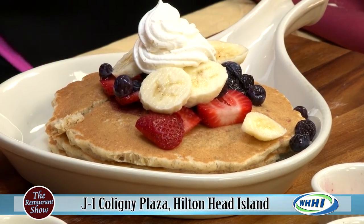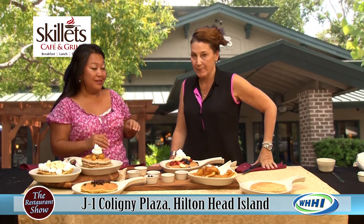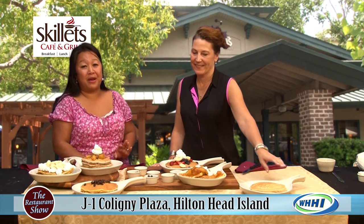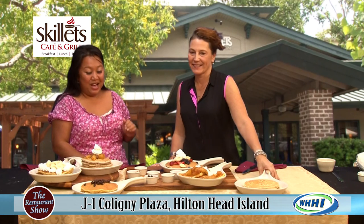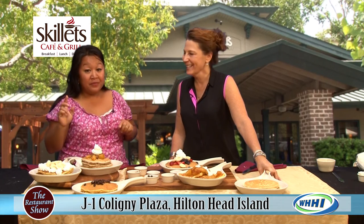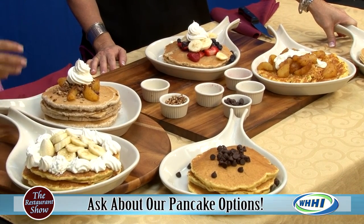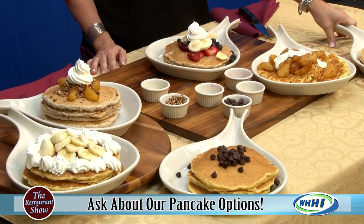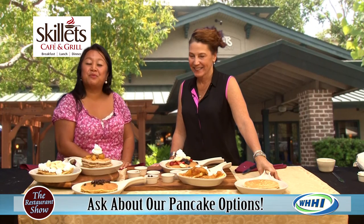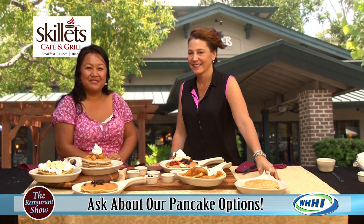Just to reiterate: you are open at 7 a.m., seven days a week. So if you're taking that walk on the beach and want a great breakfast, head on over to Caligney. Skillets is right over there serving these wonderful pancake options until 4 o'clock every day. And my favorites there are the waffles too — you can get any of these toppings on the waffles as well. Thank you, Amy. We'll be back in just a moment — make sure you check them out.